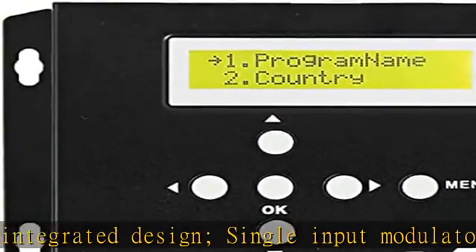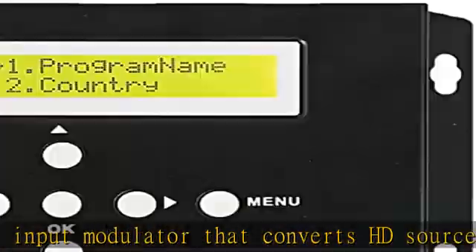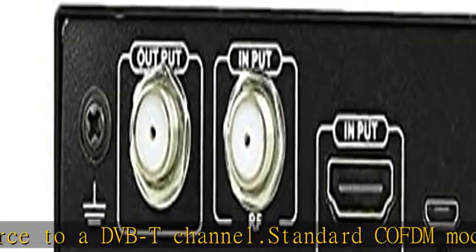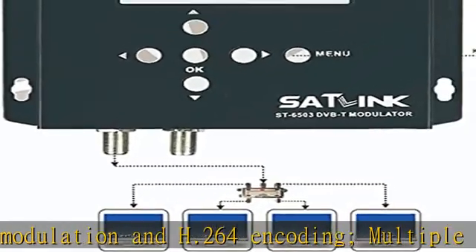Multiple video format compatibility including 720p to 1080p. Bandwidth 6, 7, 8 MHz. Frequency range: 5 to 860 MHz. Continuously adjustable RF signal output level range 70 dBμV to 100 dBμV.